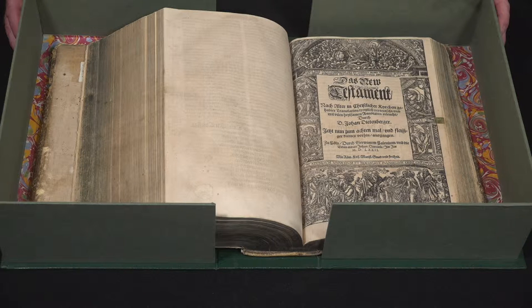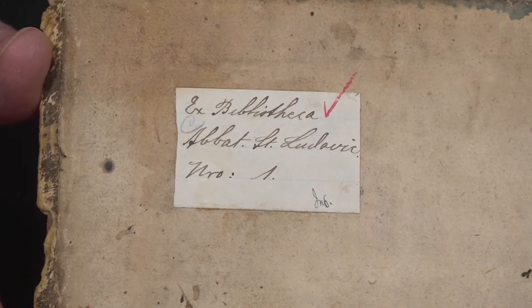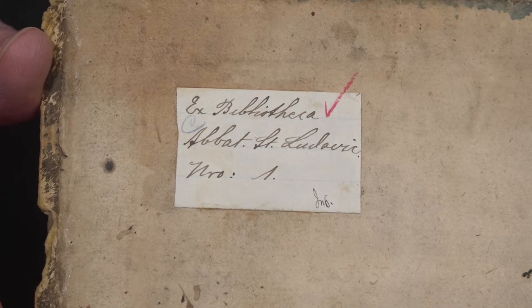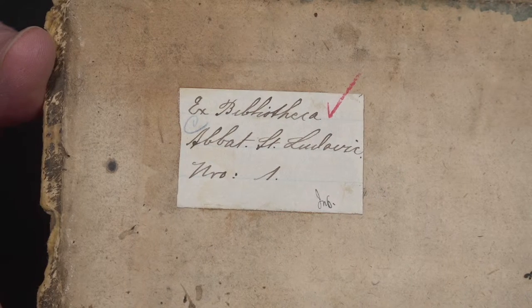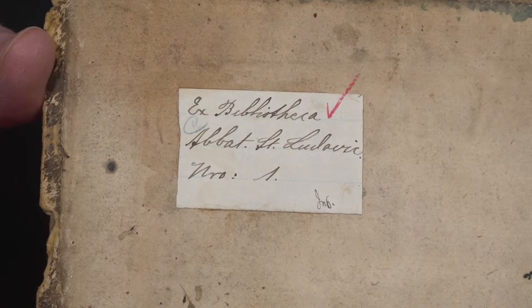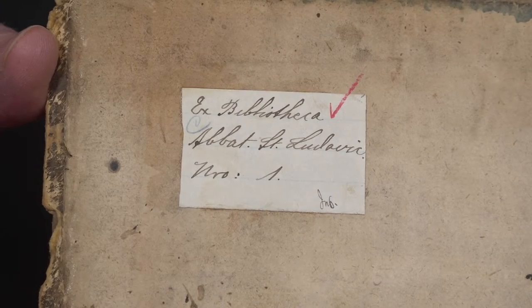In this box we are preserving the first book that was ever in the St. John's libraries. Here we see the ownership label that was put on at St. John's, with the number one on the bottom line telling you this is the first book in the collection. At the top it says this is from the library of the Abbey of St. Louis, which was a name for St. John's back in the 1870s when this book was recorded.